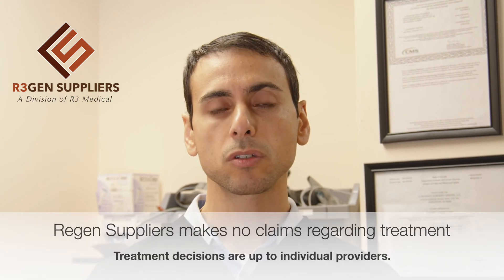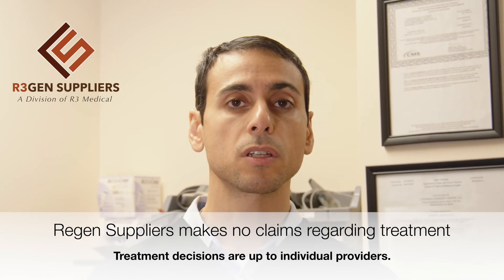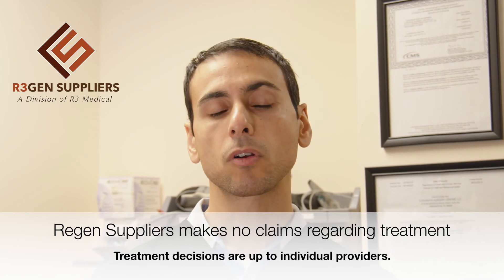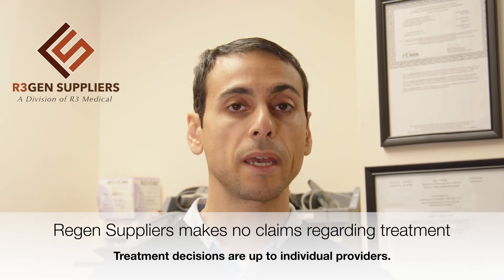This procedure can be used, according to some protocols, for migraines, chronic sinus headaches, or even post-stroke, as a way to get those exosomes or stem cells to diffuse up to the brain.